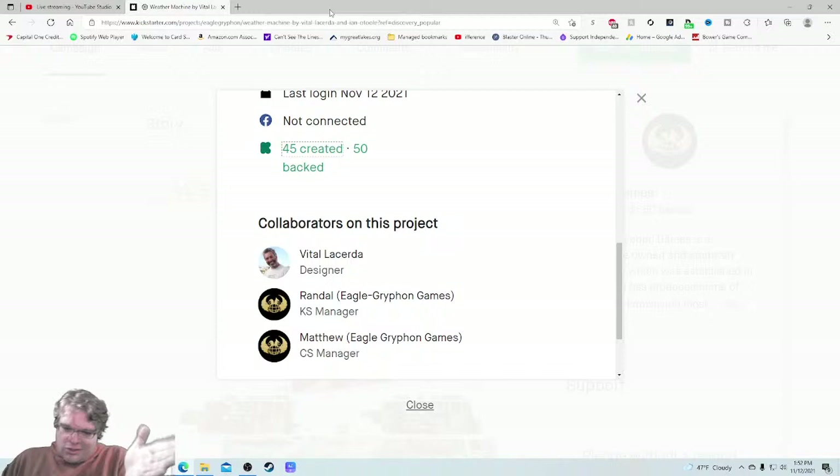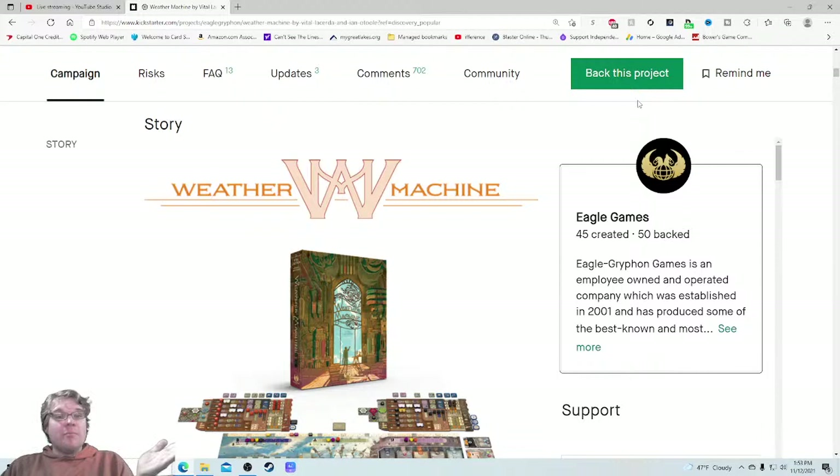Do I want it? Yes. I've played Vital Lacerda games before, reviewed one of them — I like him as a game designer a lot. I love playing his games; they're not ones I typically see getting to the table too often, but with the right crowd I'm definitely down. If you're a Vital Lacerda fan you're immediately interested. If you're a medium to heavyweight euro gamer I think you're immediately interested after that video. That video is really really well done. So: do I want it — yes; can you do it — yes.